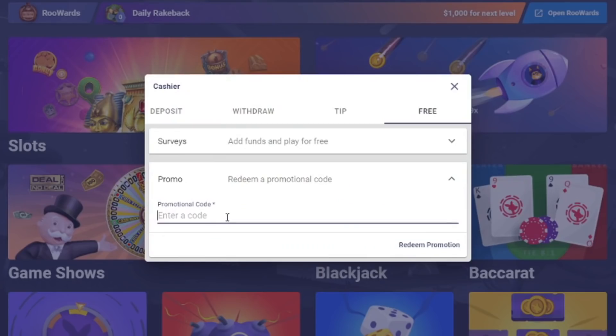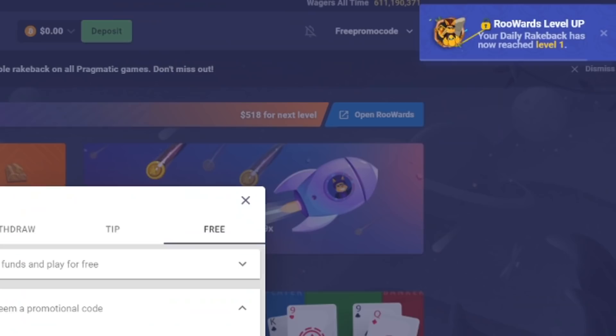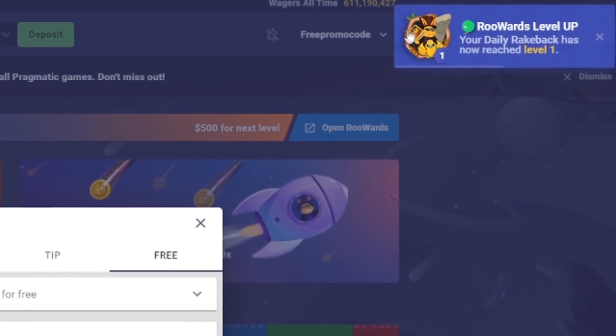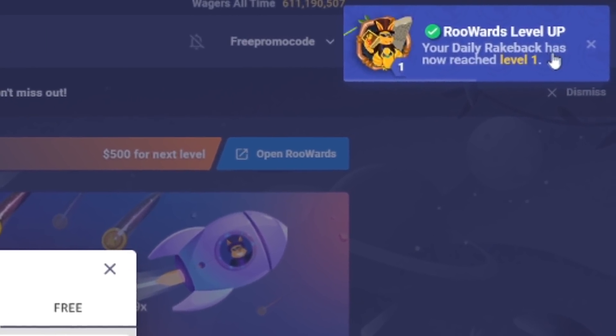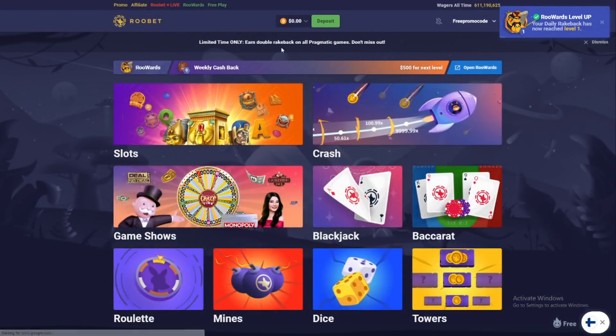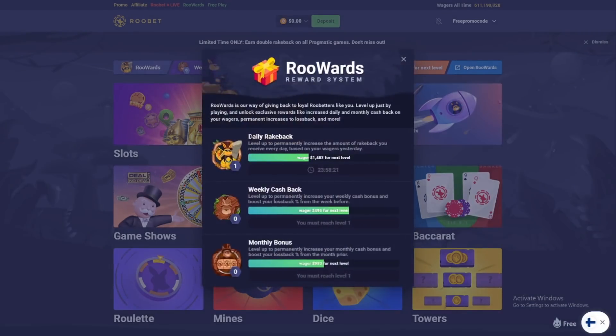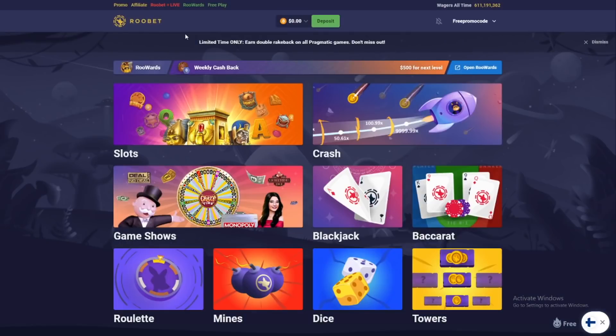You can also click on the promo section, type in the code 'slushy', and redeem the promo code. Personal code has been redeemed. Reward level up — daily rakeback has now reached level 1. So you get the free daily rakeback, and it's over — they say — twenty thousand dollars. You don't have to bet extra, and you can get the reward system and daily money every day.